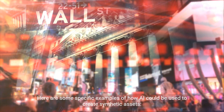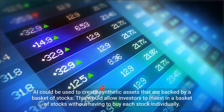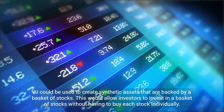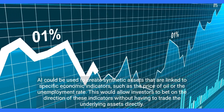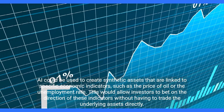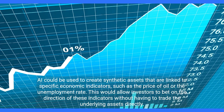On the synthetic assets front, AI could create assets backed by a basket of stocks — letting investors gain exposure to multiple stocks without buying each individually — or linked to specific economic indicators such as the price of oil or the unemployment rate, allowing investors to bet on the direction of these indicators without trading the underlying assets directly.